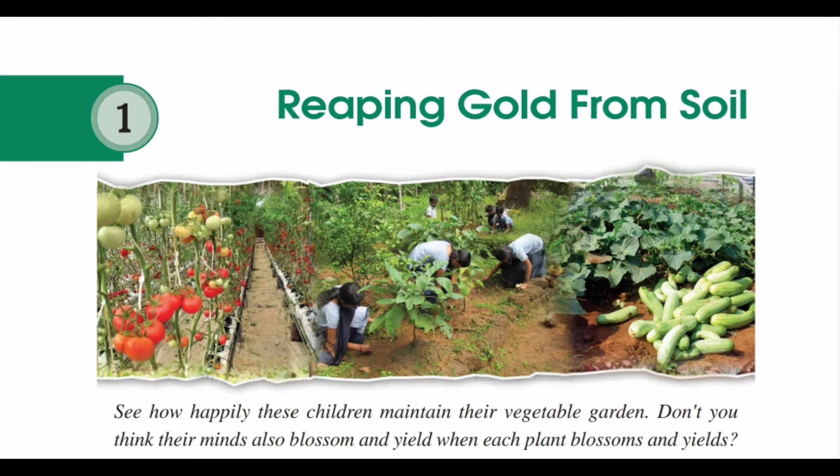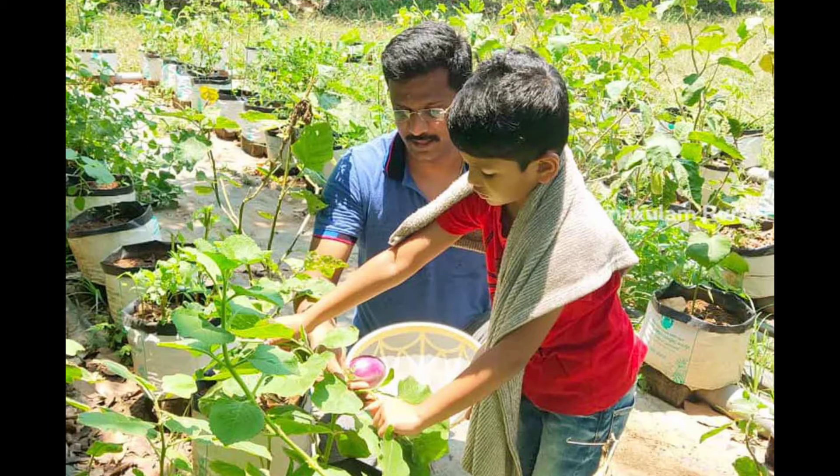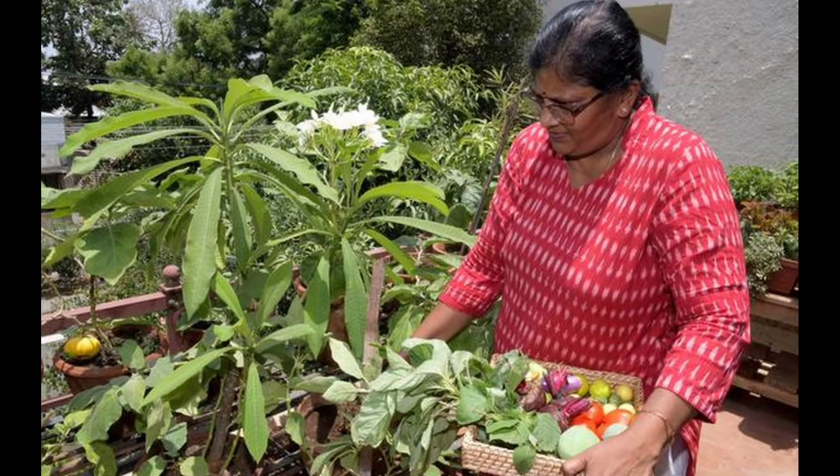Hi dear students, hope all are fine. Today we are discussing the chapter 'Ripping Golf from Soil,' the first unit of seventh standard basic science. This chapter gives a lot of information and useful tips applicable in farming. Most of us are very interested in farming, and now in lockdown periods we have moved into kitchen gardening or micro green farming.